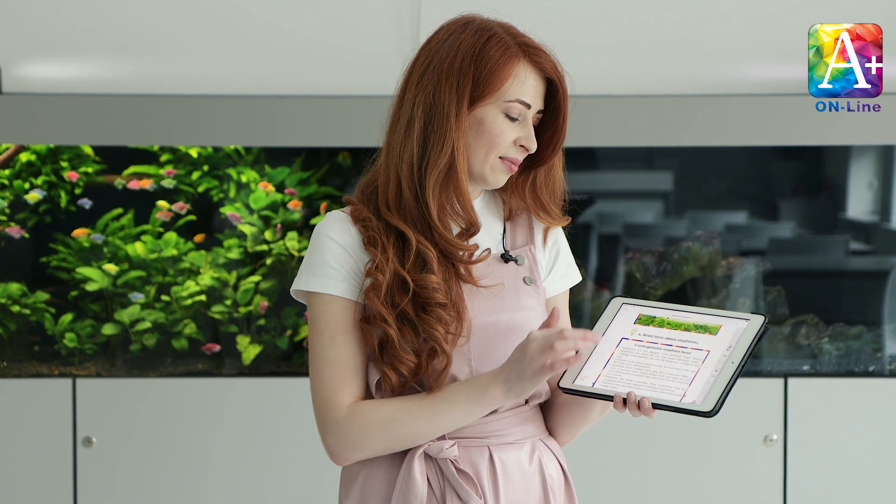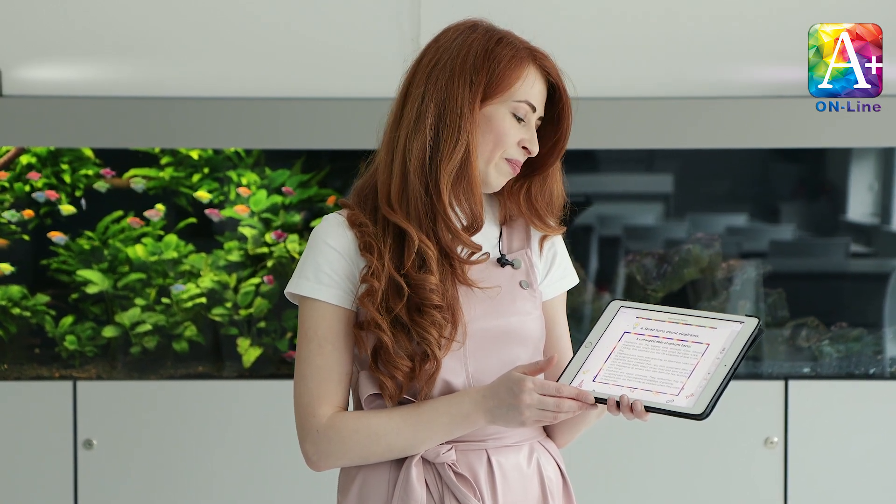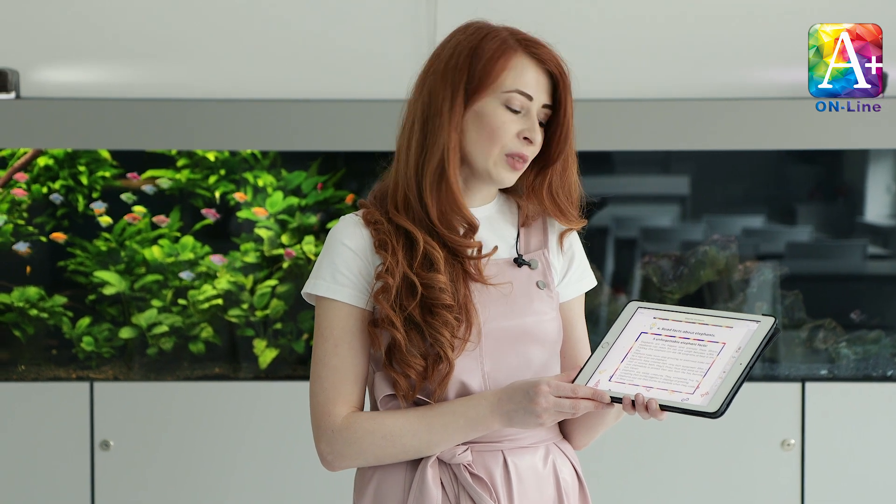Next, activity number four: read facts about elephants. Five unforgettable elephant facts! Fact one: elephants are the biggest land animals. Male African elephants can reach three meters tall and weigh between four thousand and seven thousand five hundred kilograms. One elephant can eat 136 kilograms of food in one day. Fact two: elephant tusks never stop growing, so enormous tusks can be a sign of an old elephant.